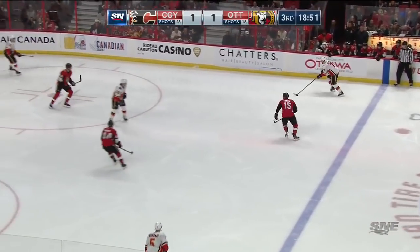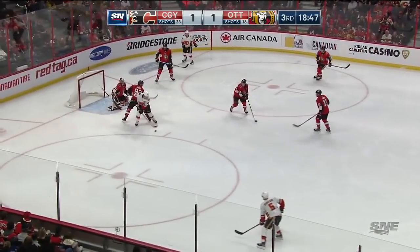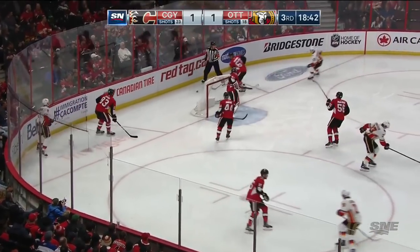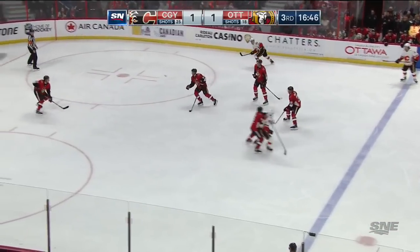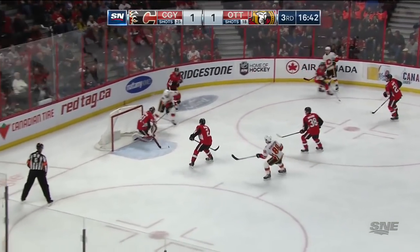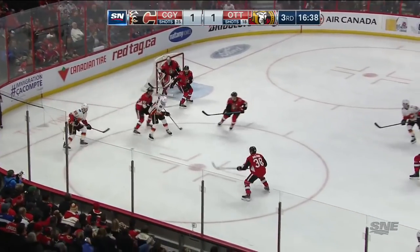Elias Lindholm slap shot — hit traffic. Monahan backhand stopped by Anderson. That's a good save by Craig Anderson early in the third. Brady Kachuk wide open, and he made no mistake. Beautiful — five hole on Riddick. With a sharp angle shot that almost fooled Anderson — he's able to hug the post as he falls and make the save.